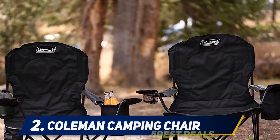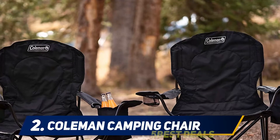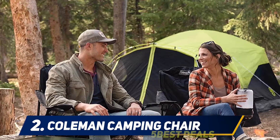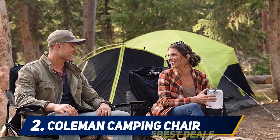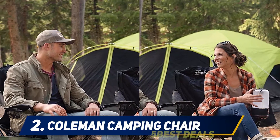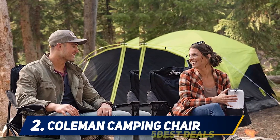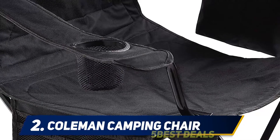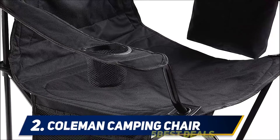Coming in at number two, the Coleman Camping Chair. This is the camping chair you have got to get for good value. It has a ton of features that make it super convenient and remarkably comfortable. It is also incredibly lightweight compared to many other chairs, making it an ideal pick for a long camping holiday. Convenience and superior comfort were the key priority factors in the construction of this chair.